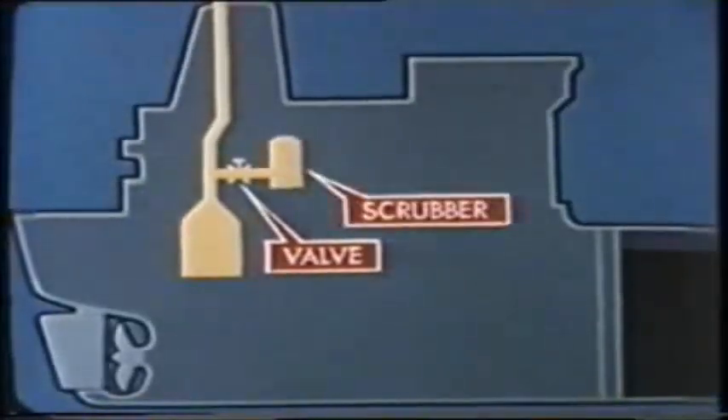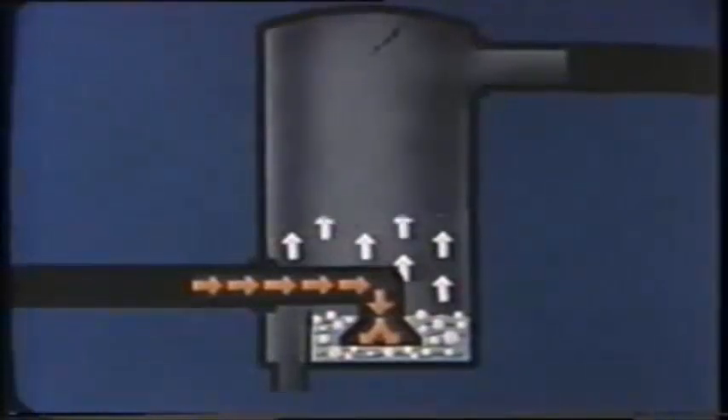To do that we have a scrubbing tower. Scrubbers vary from ship to ship but essentially they all accept the hot flue gas through a water seal, cooling it and passing it through baffles and sea water sprays till the solids have washed out and the corrosive sulfur is dissolved. Finally there's a demisting stage to remove all water vapor.